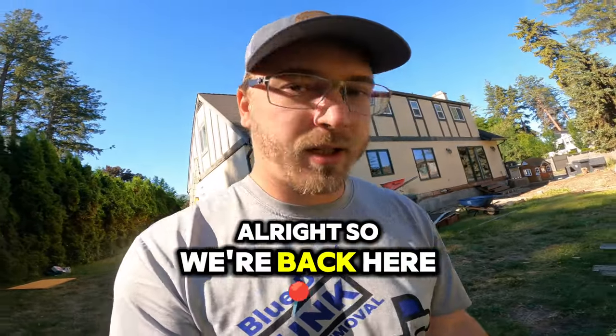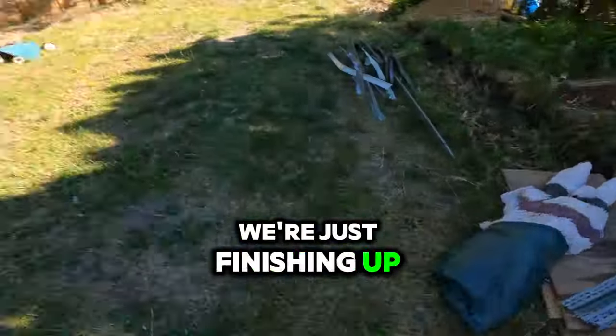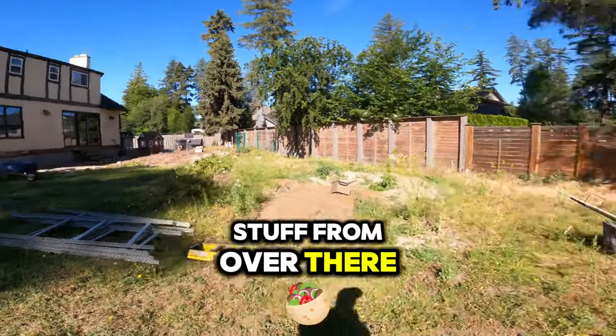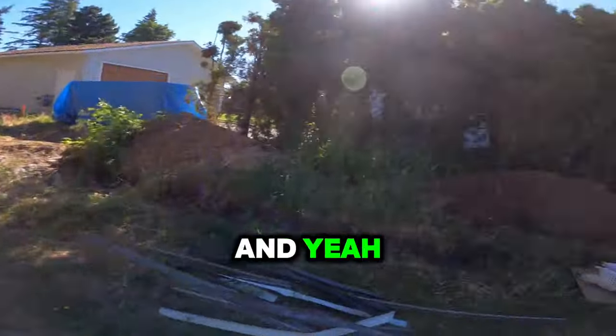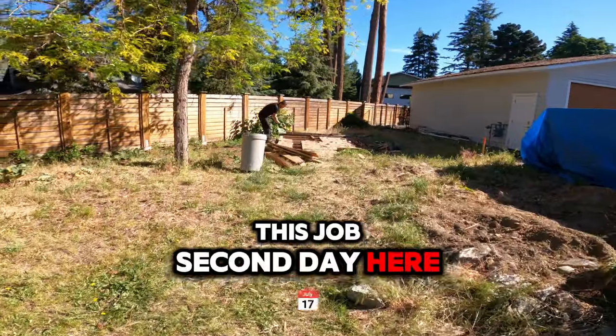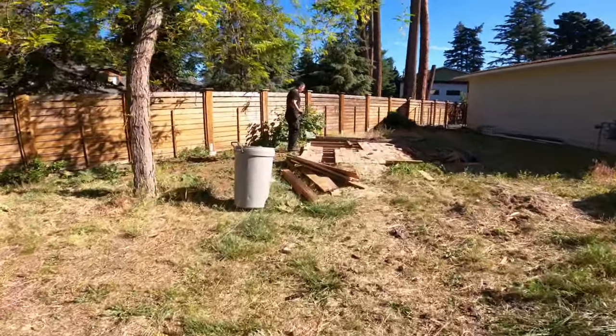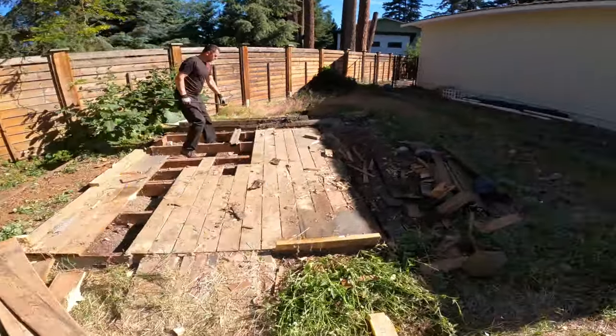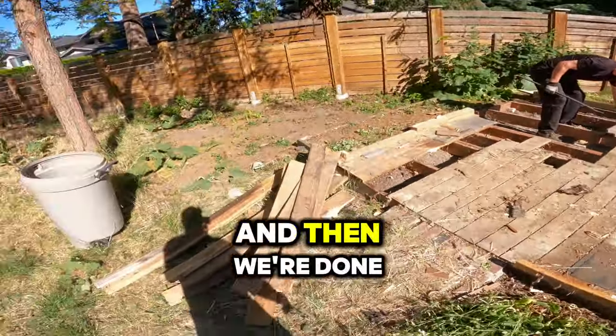We're back here, just finishing up that floor over there. Just got to grab some stuff from over there, and that will be it for this job set today. Just going to rip all this up here — and done.